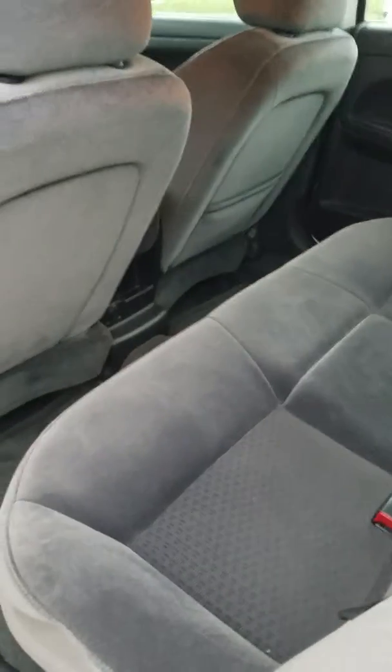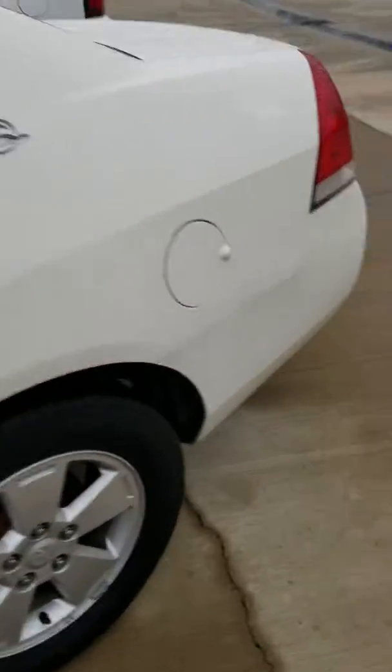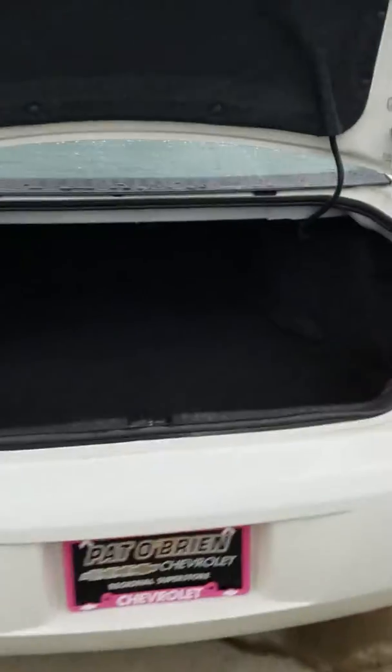You've also got a CD player, aux input, and a good radio system. In the back, there's room for three with a good amount of legroom, and the seats are nice and comfortable. There's a 12-volt adapter in the back so you can plug in an adapter to charge your phones. The Impala also has a huge amount of trunk space.